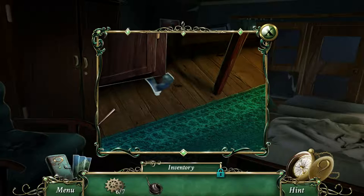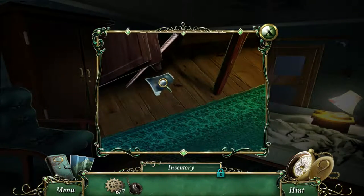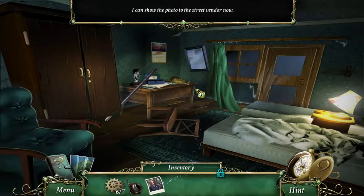Maybe we can use this as a lever or something. There we go — let's take this. That must be the amulet Helen told me about. Found a picture. I can show the photo to the street vendor now.